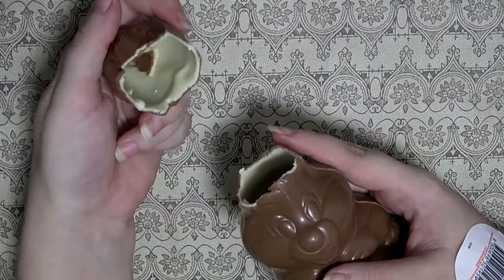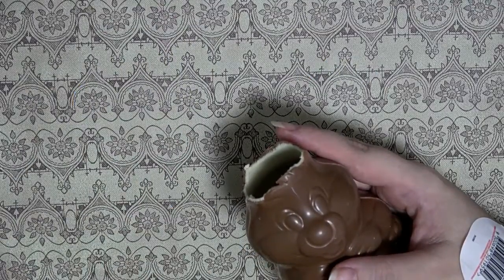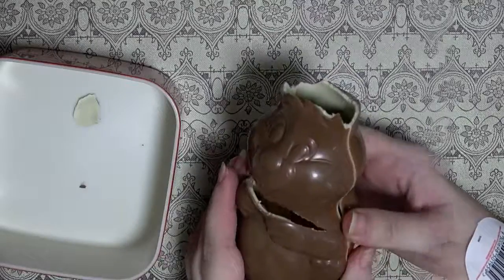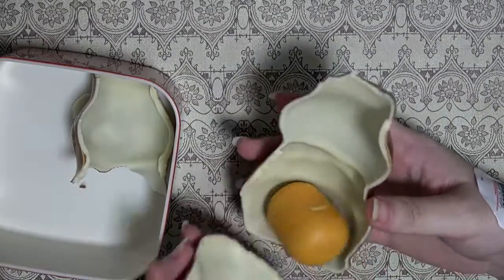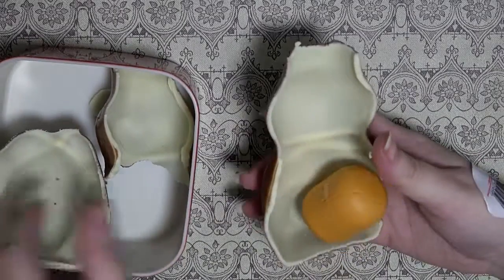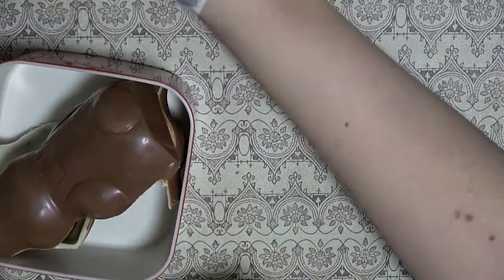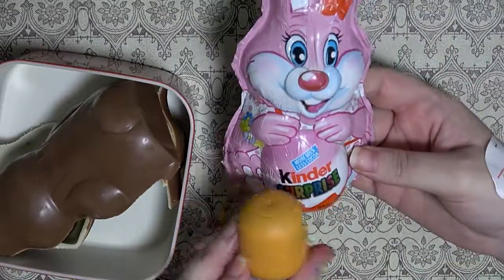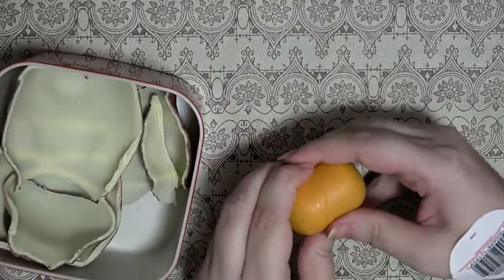Waste not, want not. Breaking this sucker open to reveal the ridiculously small toy compared to the size of the chocolate. Look at this - it's even smaller than the actual surprise egg on the front. It's even ripped off.